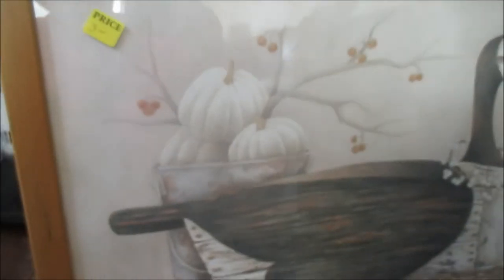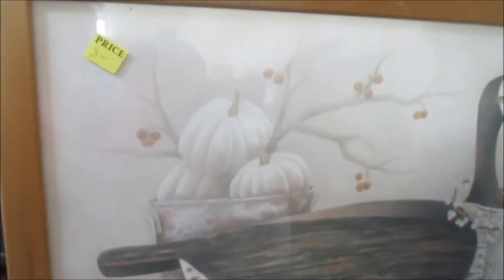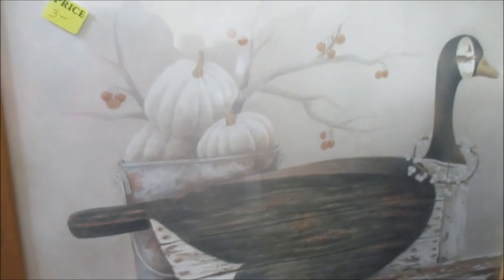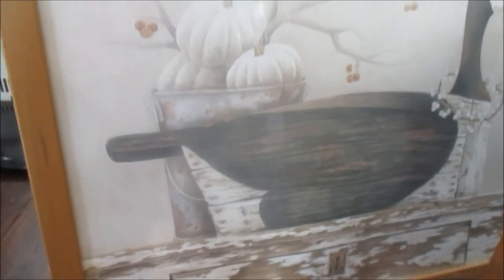This piece I picked up reminds me of fall. I absolutely love it — I love the pumpkins and the little fall berries. I also love the rustic feel that this picture is giving me. It's totally giving me fall vibes. I paid $3 for this piece.